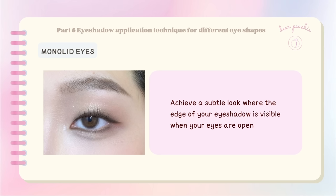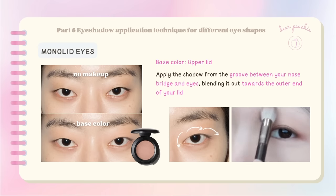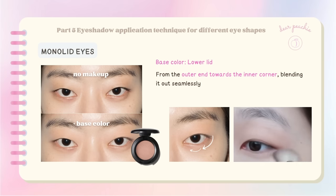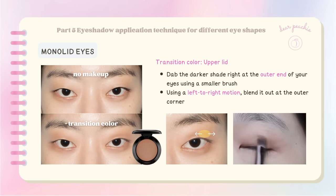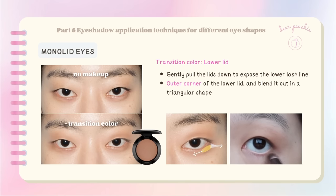The key is to achieve a subtle look where the edge of your eyeshadow is visible when your eyes are open. To start, choose a lighter shade as the base color. Using a fluffy blending brush, begin applying the shadow from the groove between your nose bridge and eyes, blending it out towards the outer end of your lid. For the lower lid, apply the same shade from the outer end towards the inner corner. Then take a smaller brush and a darker shade, gently dabbing it at the outer end of your eyes, blending with a left-to-right motion to create depth.